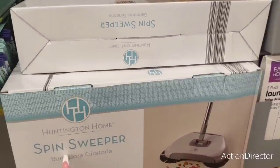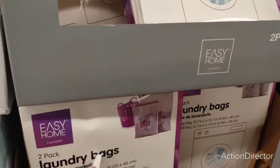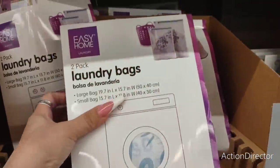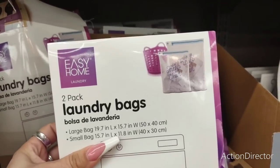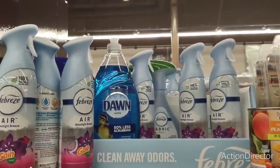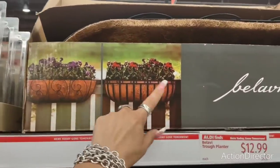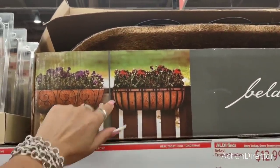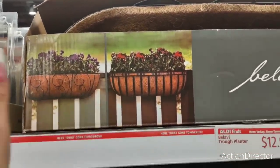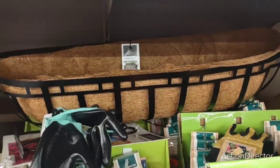There's a Spin Sweeper for $12.99. A two-pack of laundry bags for $3.99 in lavender and blue — it says 'so mesh, so clean.' They have Febreze for $2.94 — not bad. And they also have these planter holders for $12.99 — it comes with the trough planter, the whole spiel. This is what it's going to look like — that's not bad.